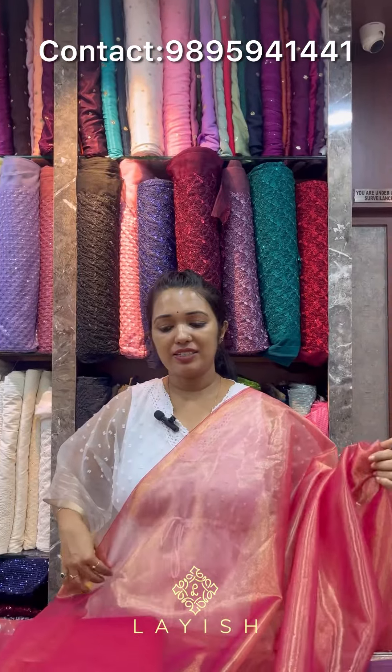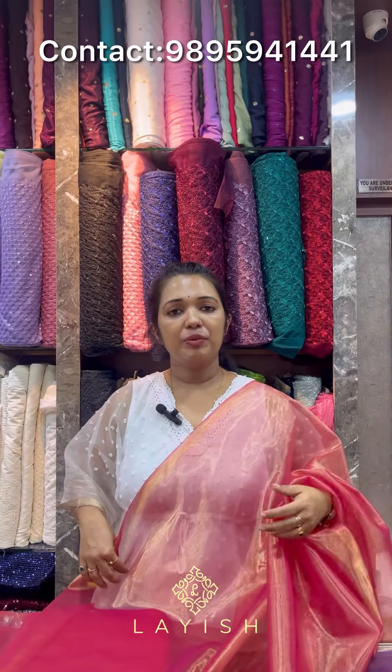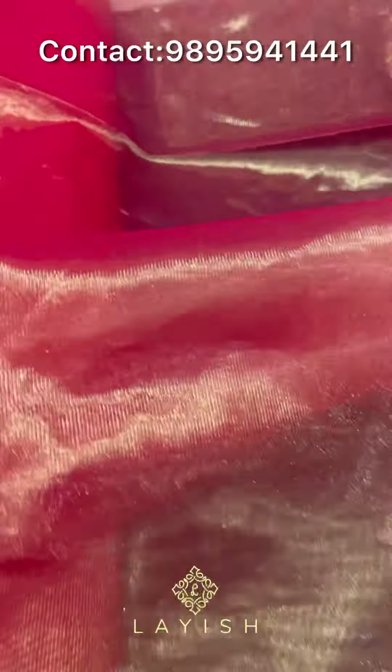Next is Tissue Net Fabric. Now, we have fabric suitable for skirts, blouses, and dress. This is the same color, available in 44 inches. The rate is Rs. 110 per meter.